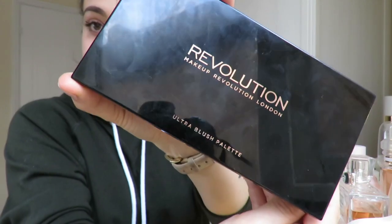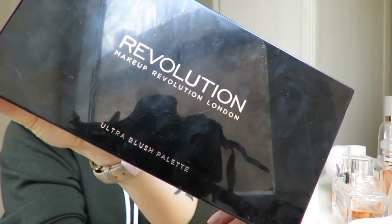My camera cut me off, so I'll tell you what happened since then. I completed my eyes — I put mascara on my top lashes and a little bit on my bottom lashes. I also went ahead and used a little bit of highlighter for the inner corners of my eyes just to brighten them. I used one of the highlighters from the Revolution Ultra Blush Palette — the Golden Sugar one.